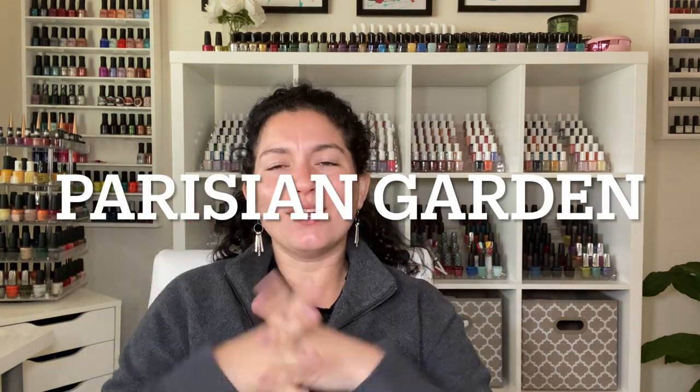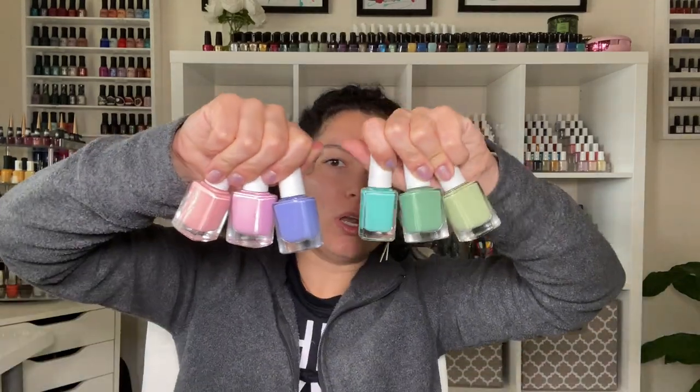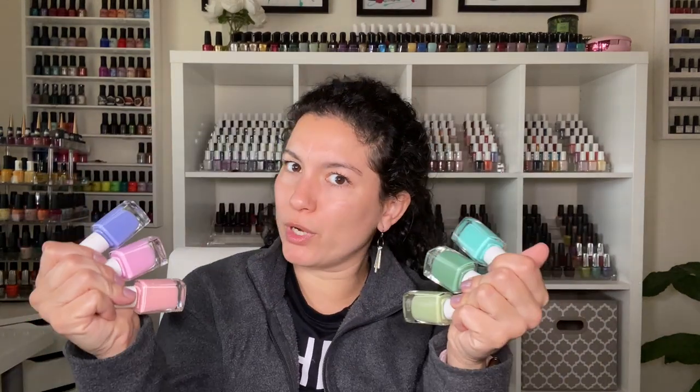Hi guys, welcome back! In today's video we are reviewing the Color Club Parisian Gardens collection. This collection dropped recently — it's not their latest, which will be coming to my channel soon, but it was the one that released right before that. I have them right here. It's made up of six polishes, they're all cream colors, very springy, and it's very green heavy — which I'm not mad about.